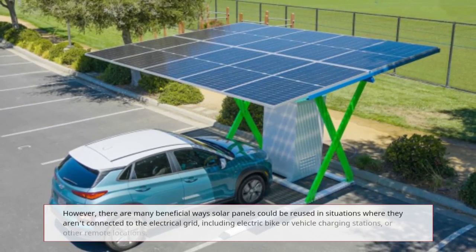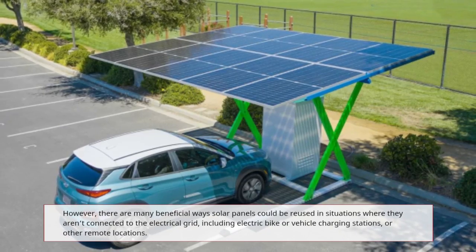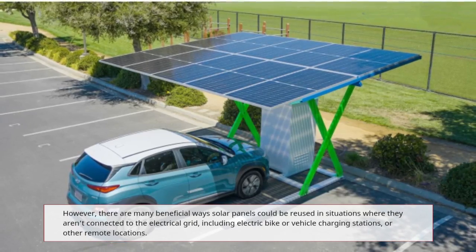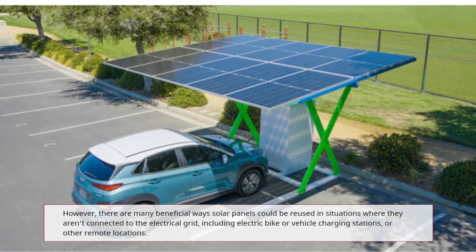However, there are many beneficial ways solar panels could be reused in situations where they aren't connected to the electrical grid, including electric bike or vehicle charging stations, or other remote locations.